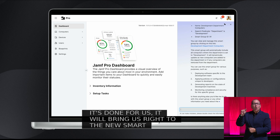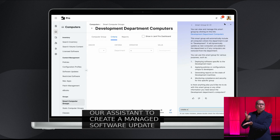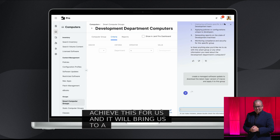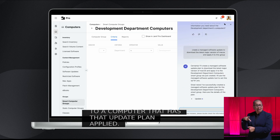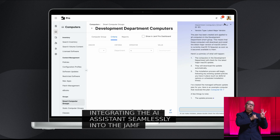And finally, let's ask our Assistant to create a managed software update plan. Again, the AI Assistant will quickly achieve this for us, and it will bring us to a computer that has that update plan applied. And in this way, you can see how we're integrating the AI Assistant seamlessly into the Jamf ecosystem using our capabilities and our APIs.